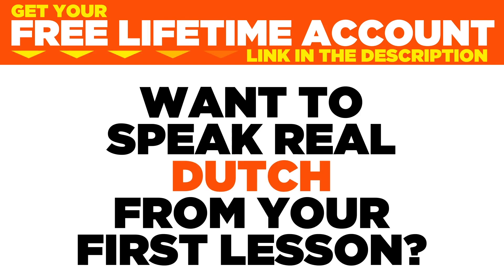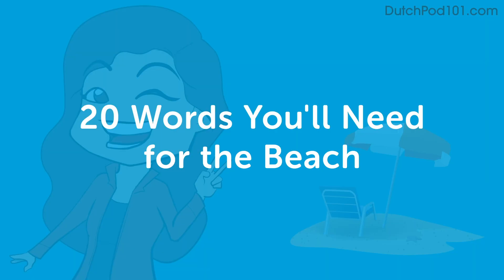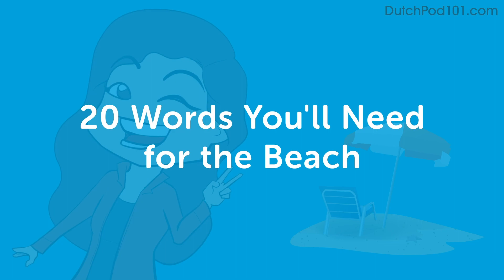Want to speak real Dutch from your first lesson? Sign up for your free lifetime account at dutchpod101.com. Hi guys, welcome to this Dutch lesson where I, Stella, will be teaching you 20 very important things you need to know when you go to the beach. So let's get started.